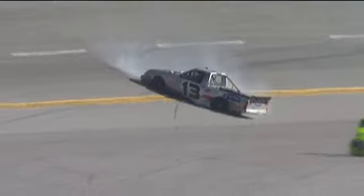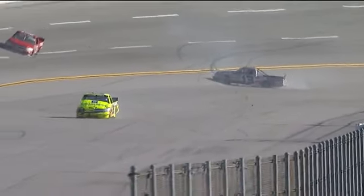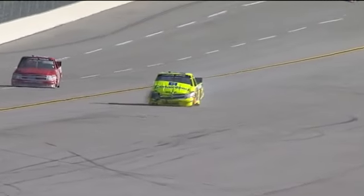Johnny Sauter, coming in second in the points, got into the wall, and now we have our next caution out. The 88 and the 13 are both with damage — they were trying to do the two-truck tandem in the back, and it didn't work.